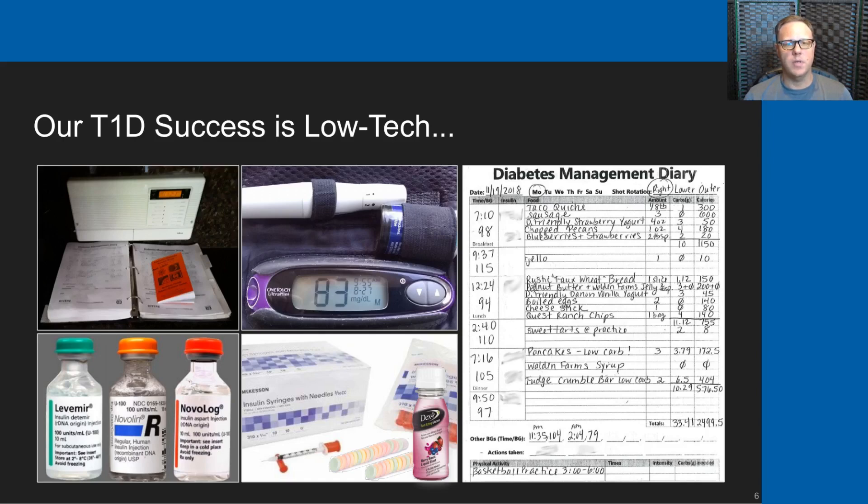Our type 1 diabetes success is pretty low tech. On the top left photograph you can see a three-ring binder which holds diabetes management diary pages — you can see one of those to the right of the slide. In that binder we record the foods my son eats, his blood sugars before and after meals and through the night, and his insulin doses, which I've scrubbed out here so nobody tries to follow our exact dosing on their own.